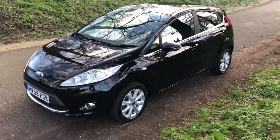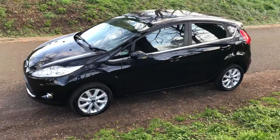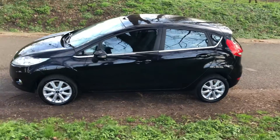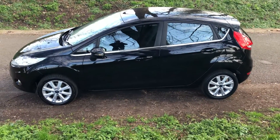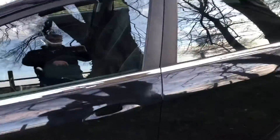Hello and welcome. Today we have the Ford Fiesta ZTEC 5-door 1.2 petrol, £2,950 on a 59 plate. It's done 79,000 miles, 8 stamps in the service history, MOT till March 2020, and it's a two-owner car from new.